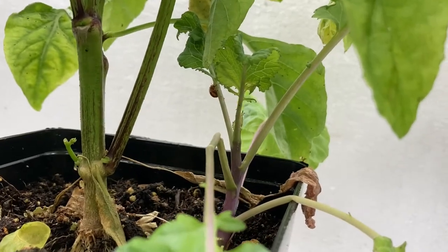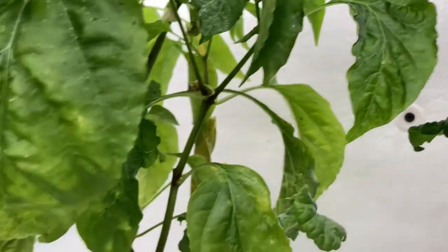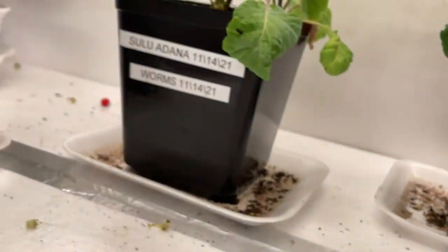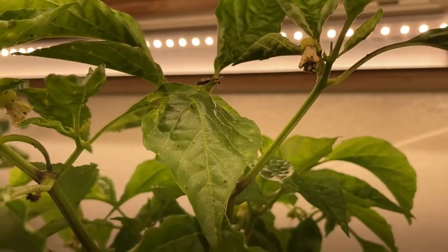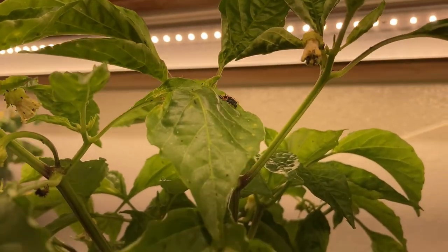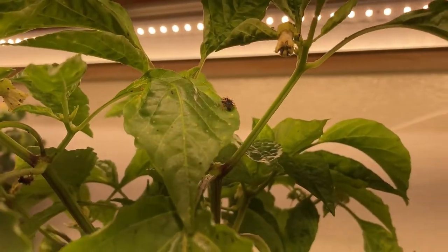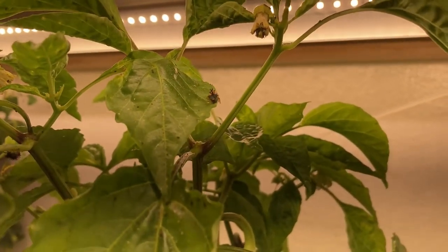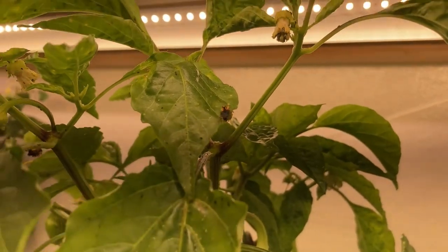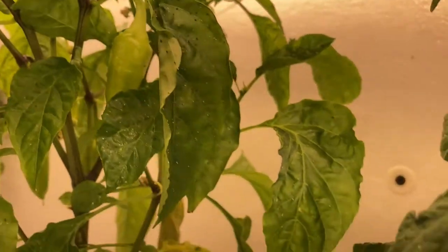There's a couple of them on there — there's one back there, and there's another one in there somewhere. I found another one here crawling around the ceiling, so I just put them over here on this plant again. If they're hungry they're out looking for stuff — they should find a lot on this one. This plant's got a lot of aphids on it.